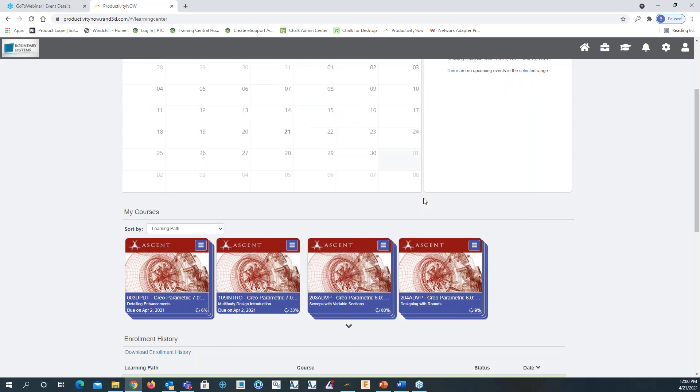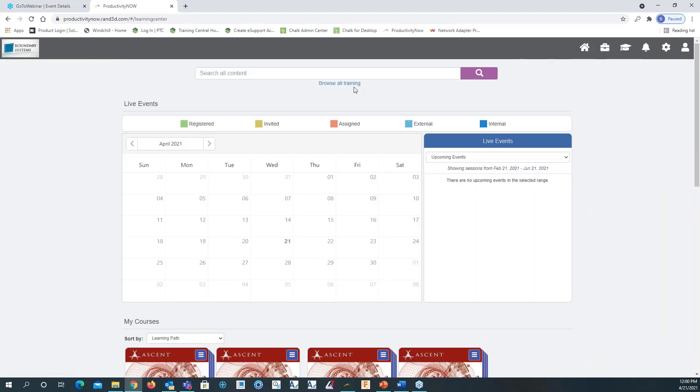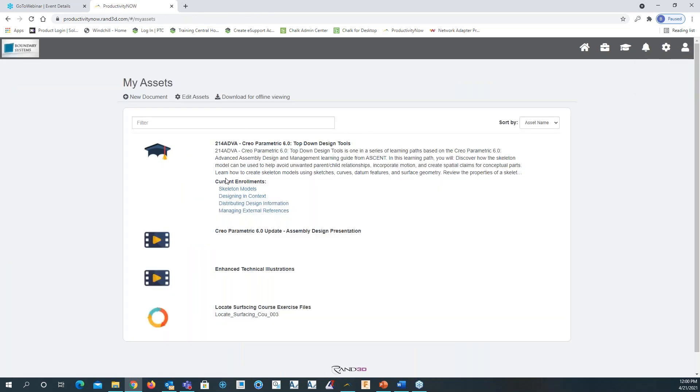That's basically a quick overview of the eLearning platform. Hopefully you saw that the platform is very easy to navigate — whether it's going from the homepage to the work group, the learning center, browsing all training, or creating assets that you can add.